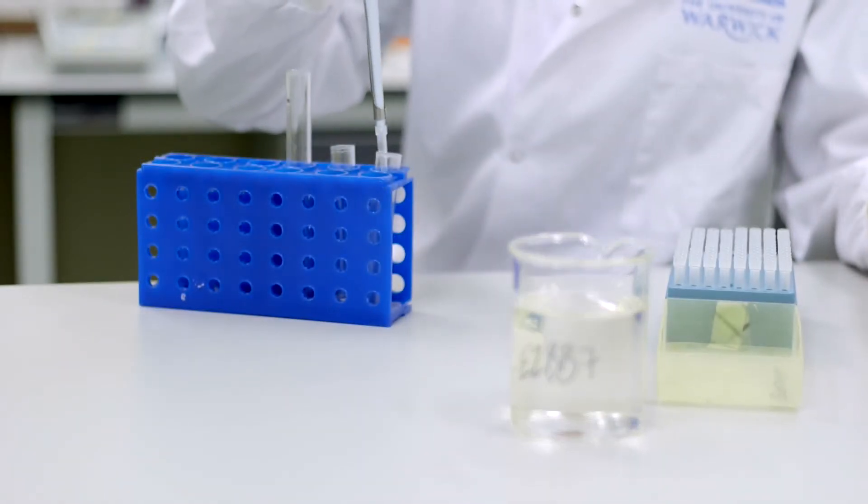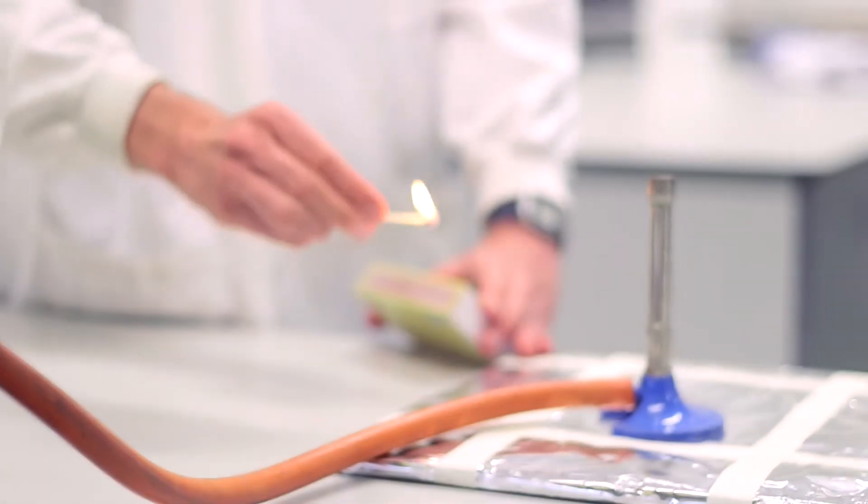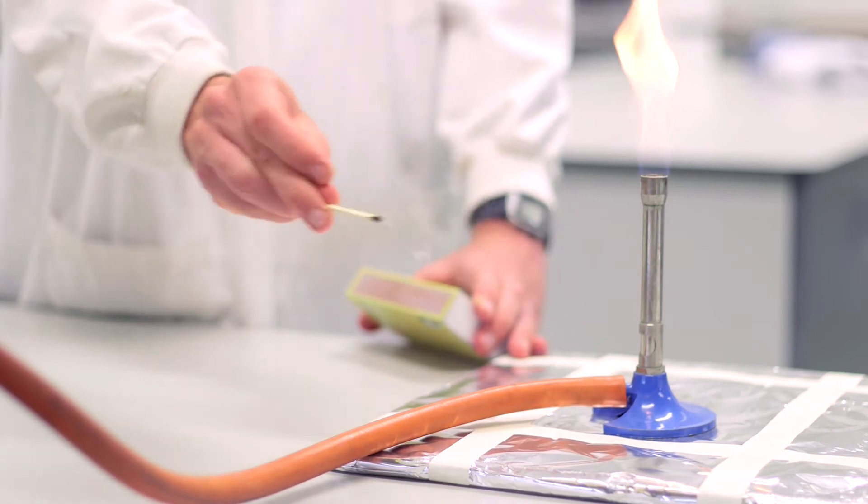Synthetic biology is the design and fabrication of biological systems that do not exist in the natural world. Essentially, it's taking what we already know and manipulating it to create functions for our own use.